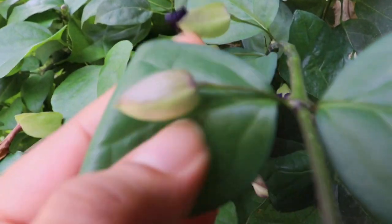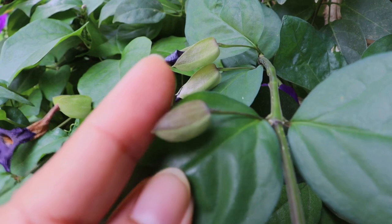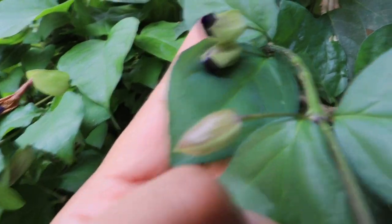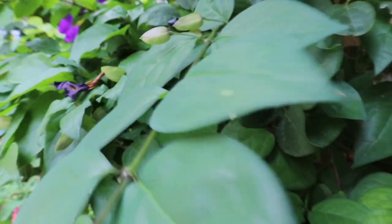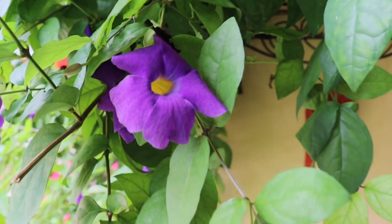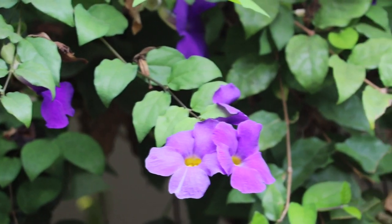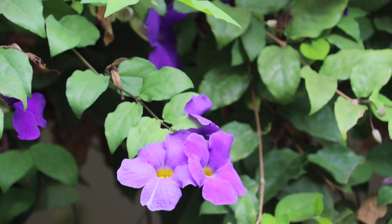This is how the flower bud looks, and once they bloom they remain on the plant for two to three days before drying up and falling off. The plant loves well-drained soil and it can be easily grown in any kind of soil.